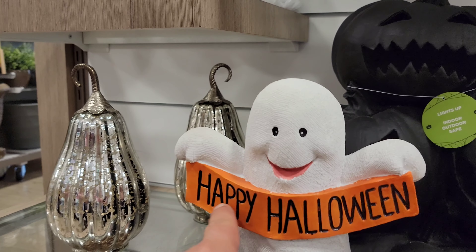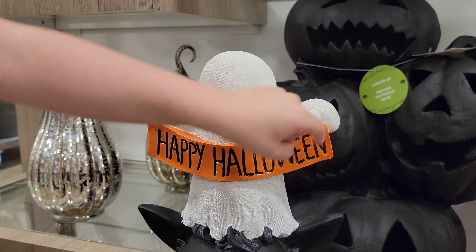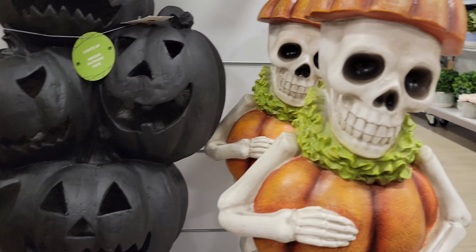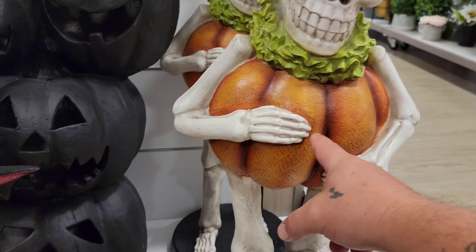This one's 'Happy' and this one's 'Halloween.' Look at this guy — he's funny looking. He's like a pumpkin skeleton dude. I think he's naked under there.